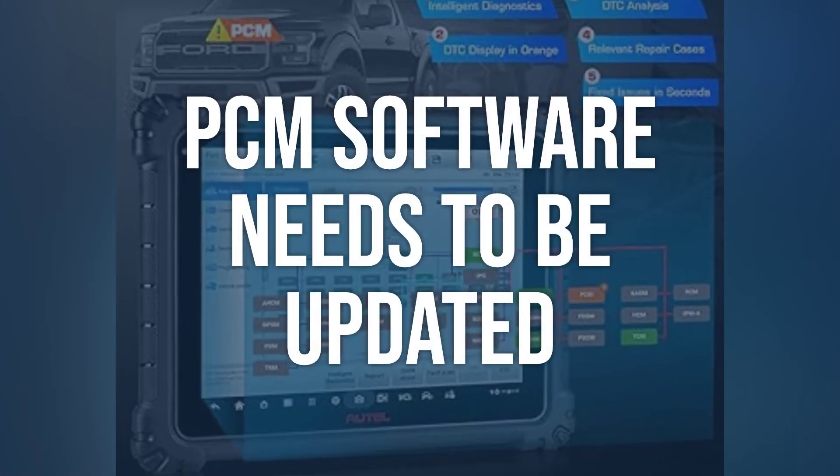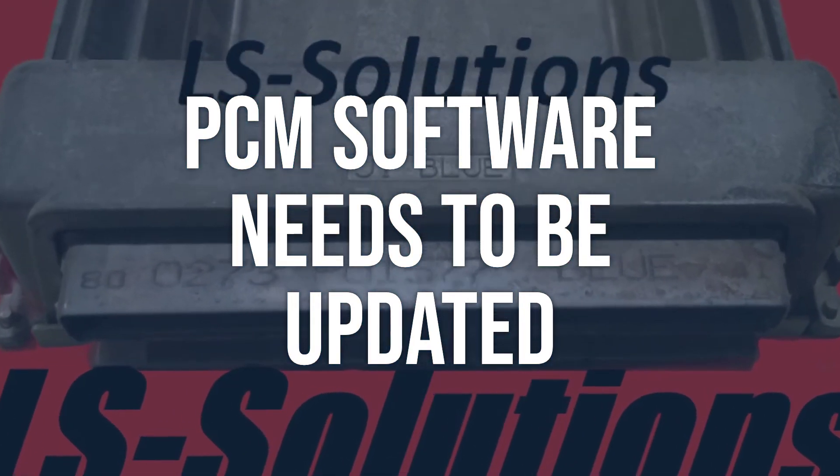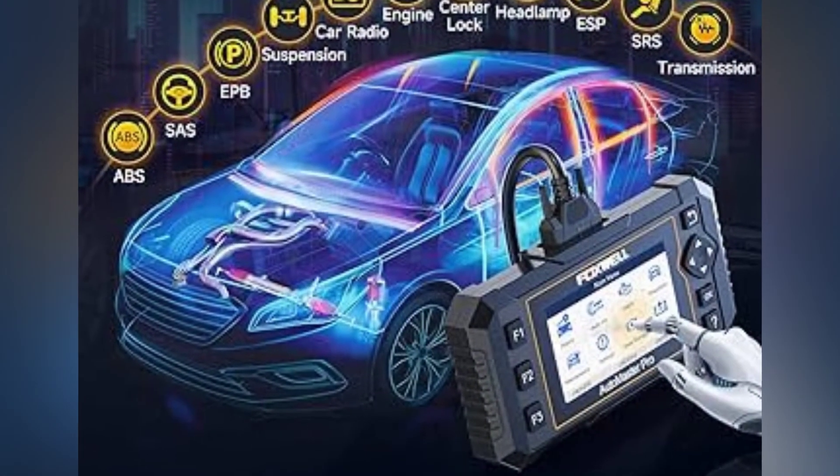PCM software needs to be updated. Use a data streaming scan tool to verify the code conditions, then check if the PCM software is up to date. Update the PCM software to solve the problem.